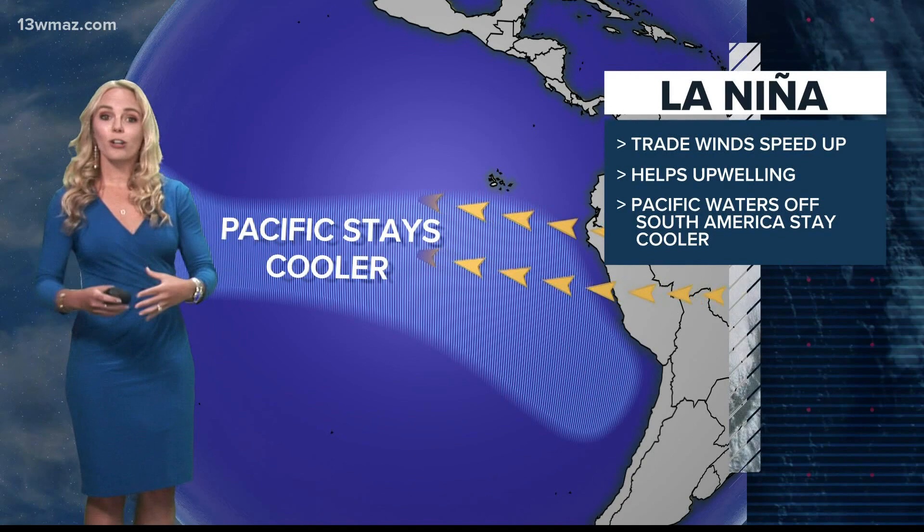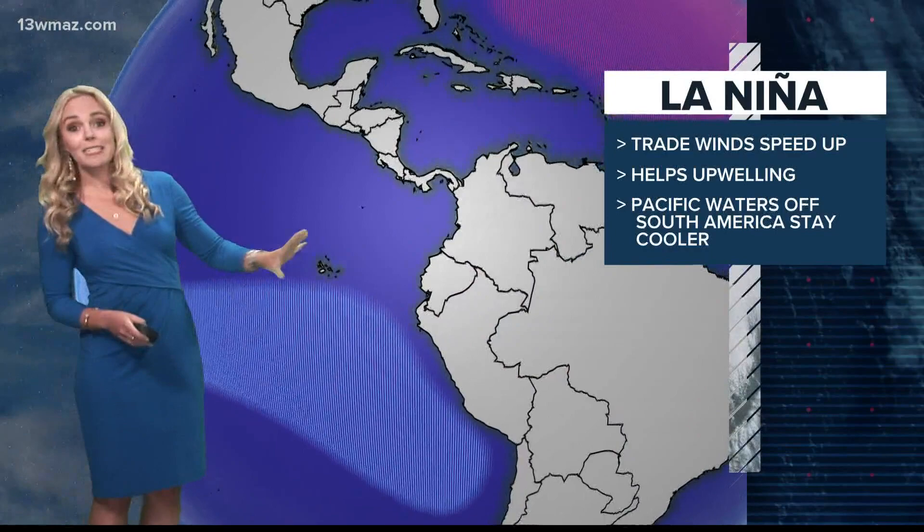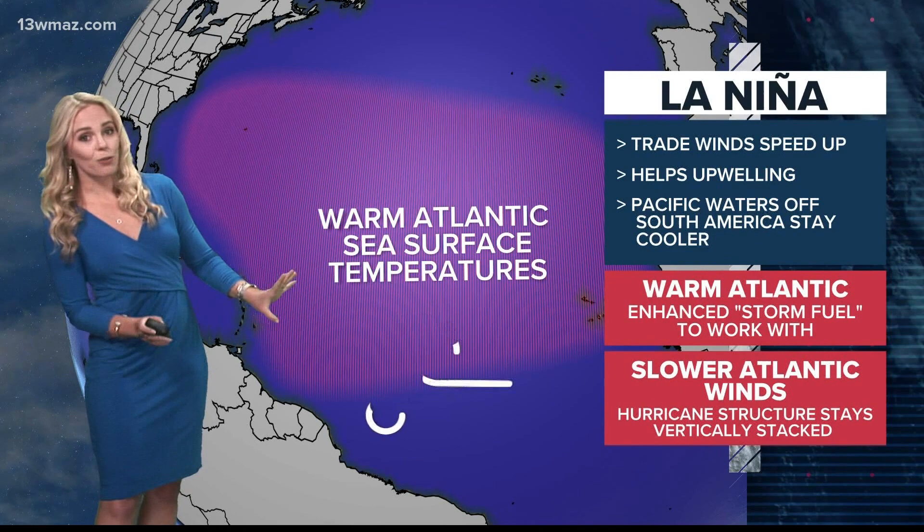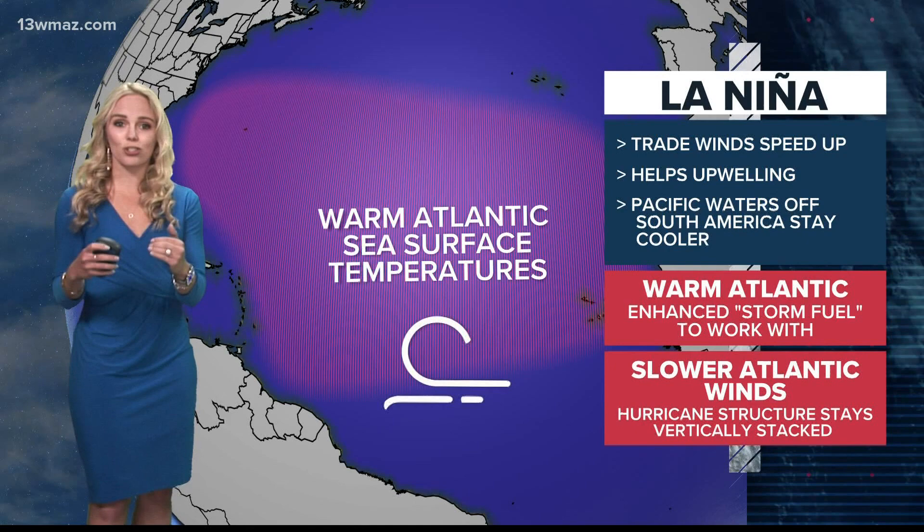In an effort for the Earth to maintain a balance, water in the Atlantic becomes warmer. This warmer water provides fuel for tropical systems. Not only does the water get warmer, but the winds in the Atlantic also slow down, creating the perfect environment that allows hurricanes to maintain a vertically stacked structure and a healthier storm.